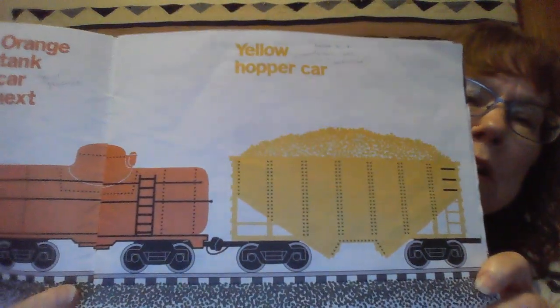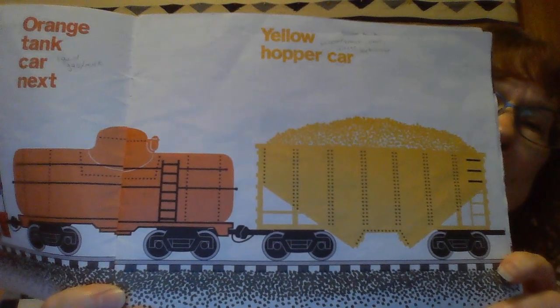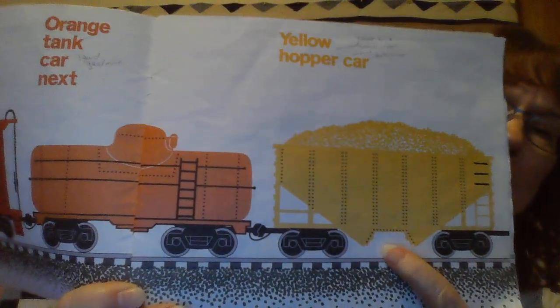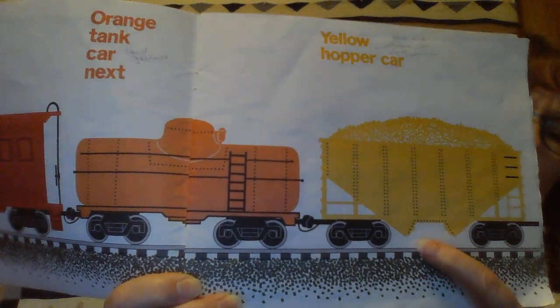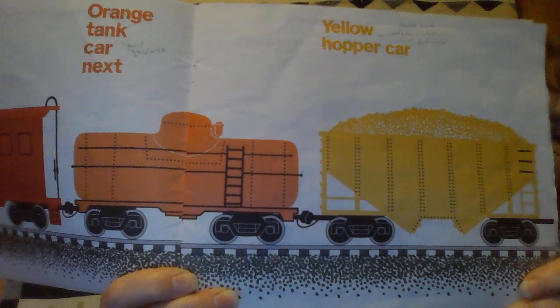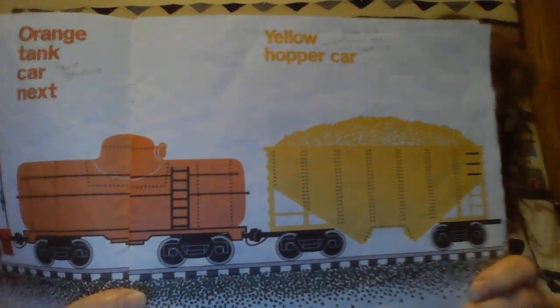The hopper car can carry lots of different things like gravel, wood, even coal. You see the part right here at the bottom — when it gets wherever it needs to go, it opens up and what's inside can actually be put in the back of a truck.